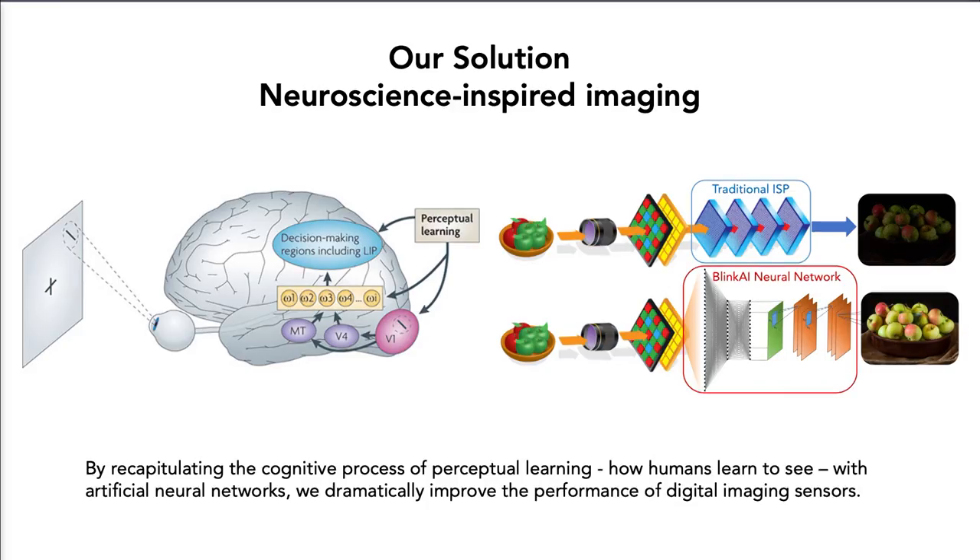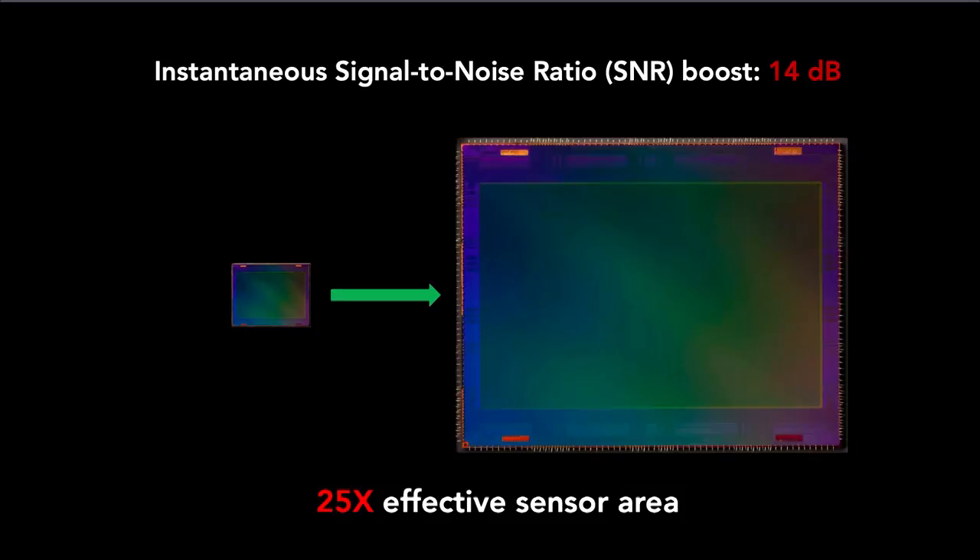We've been inspired by human visual neuroscience. Our brain trains itself how to see and interpret these raw, noisy signals coming in from our eyes. This process of perceptual learning is critical to the biological efficiency and effectiveness that humans have in challenging conditions. We recapitulate this process with artificial neural networks tuned to each individual camera sensor, achieving instantaneous signal-to-noise ratio boosts of 14 dB.